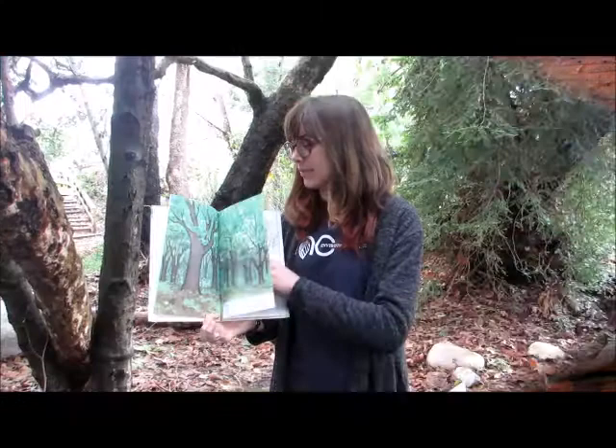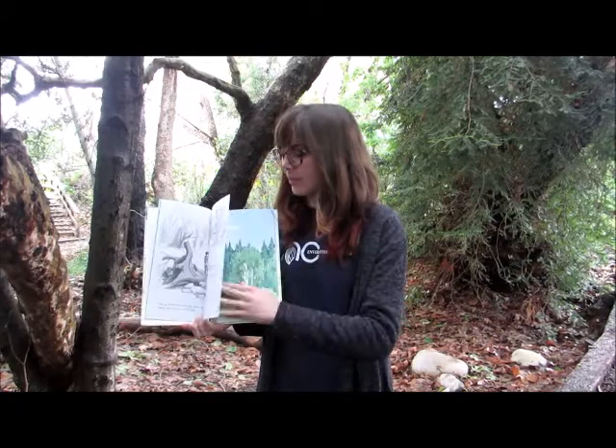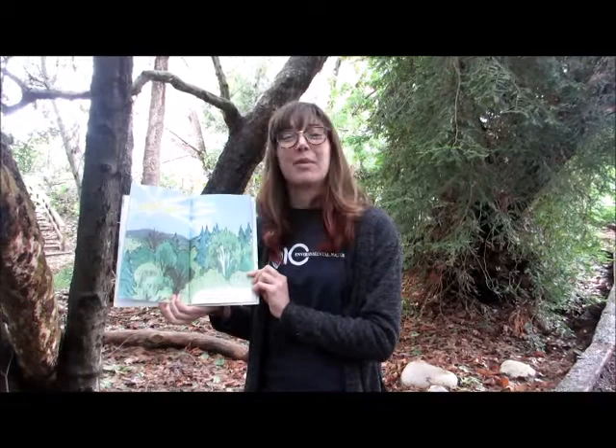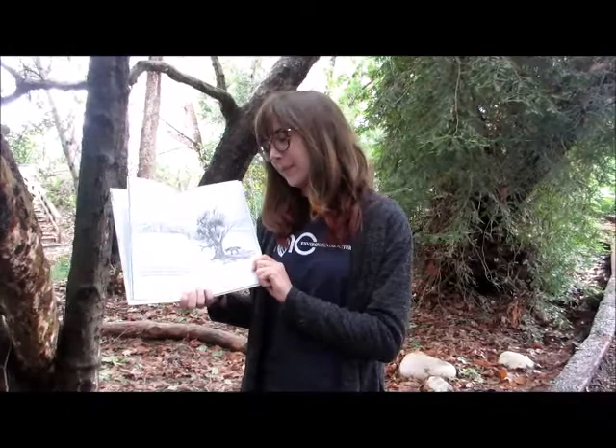Trees are very nice. They fill up the sky. They go beside the rivers and down the valleys. They live up on hills. Trees make the woods. They make everything beautiful. Even if you have just one tree, it is nice too.